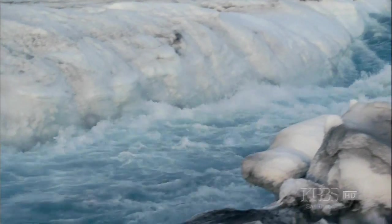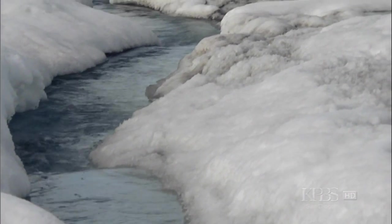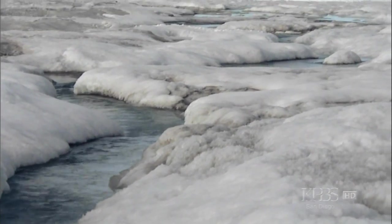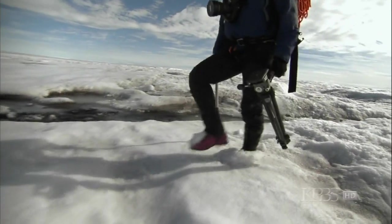The meltwater courses through the ice sheet searching for a path down. Figuring out how this complex plumbing works is essential for predicting the future of the ice sheet.